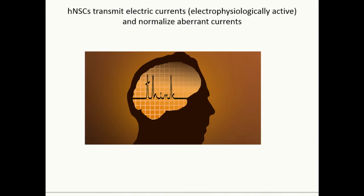What was really astounding to us was that Mike Levine did experiments at UCLA to look at electrophysiology — the ability to have electrical currents produced from the stem cells themselves.